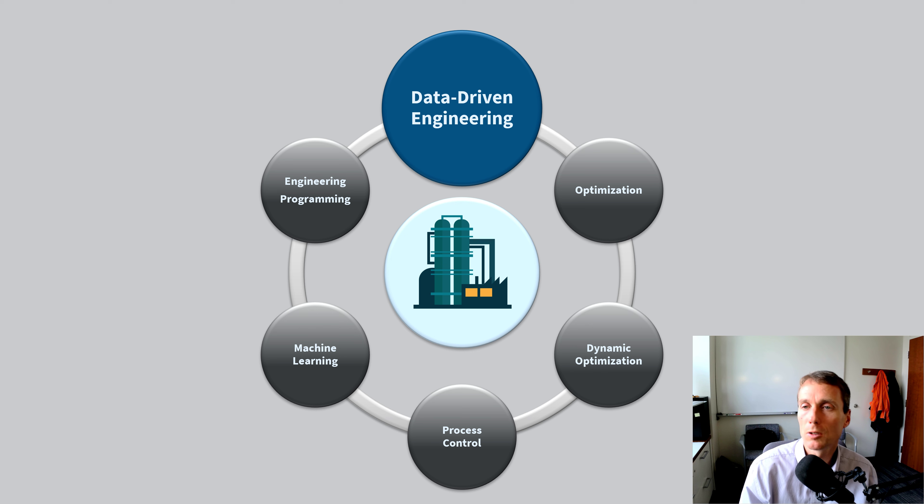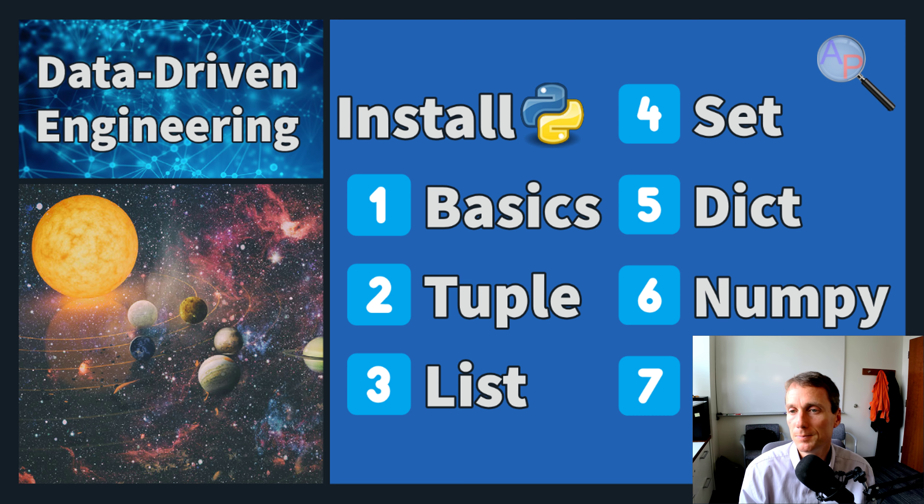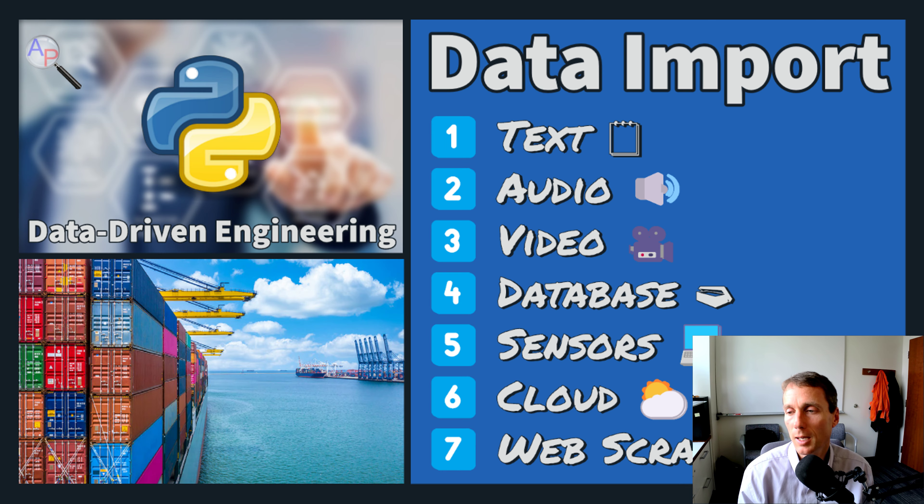Going back to that offshore platform experience — taking raw data all the way up into the computer system and automation — I developed new course modules for data-driven engineering: how do we process raw data and get it to a form we can analyze. There are many different types of data storage methods and ways to import and use data — text, audio, video, databases, sensors, cloud computing, and web scraping.